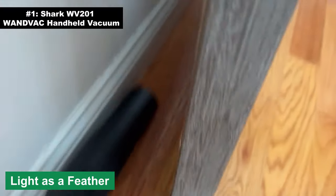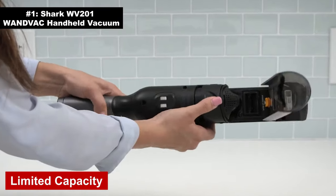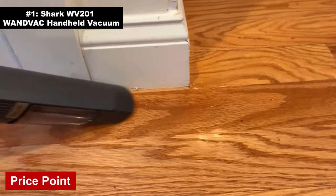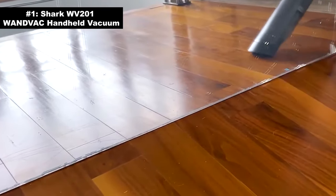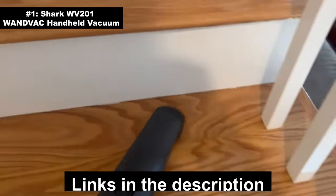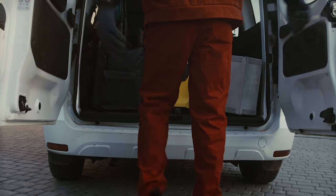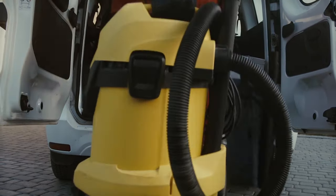Light as a feather: weighing just 1.4 lbs, it's so lightweight you might forget you're holding it — perfect for those surprise 'guess who's coming to dinner' moments. Cons: limited capacity — great for quick cleanups, but don't expect it to deep clean your entire home in one go. Price point: high quality comes with a higher price tag, but diamonds aren't cheap and neither is this gem. In the vast ocean of handheld vacuums, the Shark WW201 WanVac is undeniably the king of the seas.